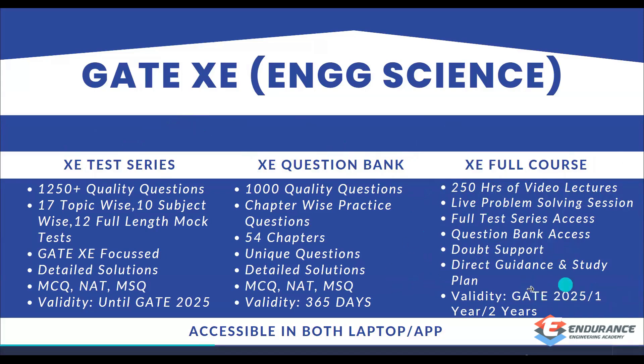Validity varies depending on what you want — until GATE 2025, one year, or two years — you can decide. That covers GATE Engineering Science. Those interested in the test series, question bank, or full course can find a link to our portal and app in the description. If you have any queries, our contact number is also in the description.